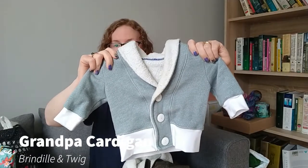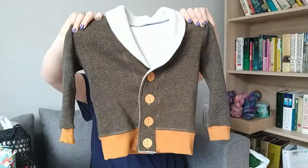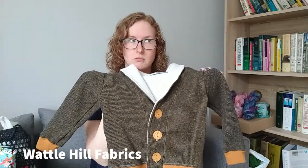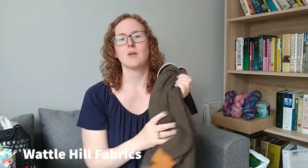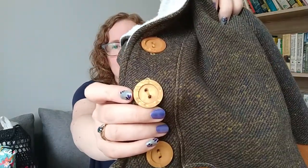Before we jump to knitting, I'll show you some sewing. The first one I finished is this little grandpa cardigan — it's a pattern by Brindle and Tweak. I made it for my almost one-year-old daughter. I finished most of the sewing a while ago and just had to add the buttons recently, and then a matching one for my son. All the fabric I got from Waddle Hill Fabric, which is all from Australia. The buttons I got from a local Puzzmateria here.